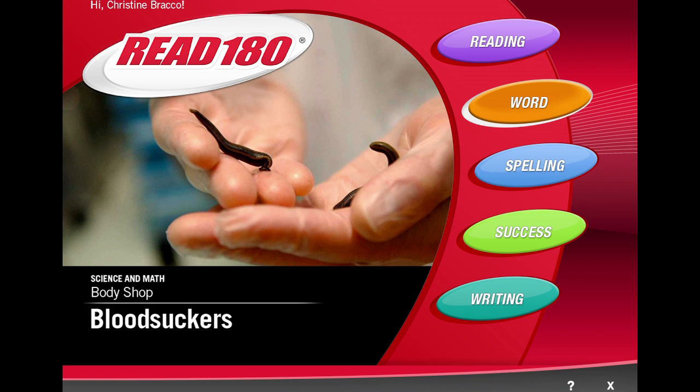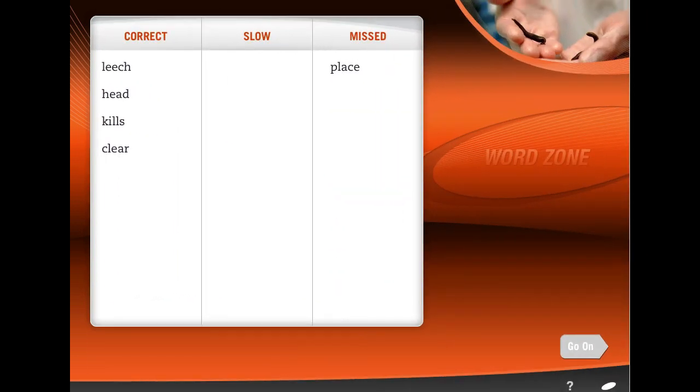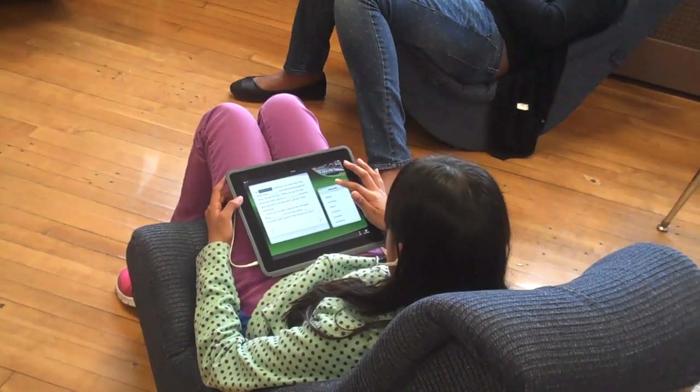Ready? Here we go. In the Word Zone, students learn word meanings, nuances of words, and steadily expand their fluency. The Read 180 software continually adapts based on each student's performance.